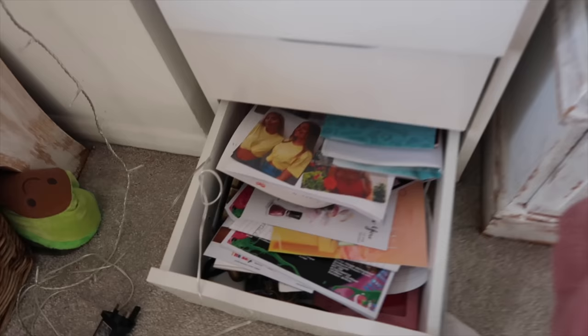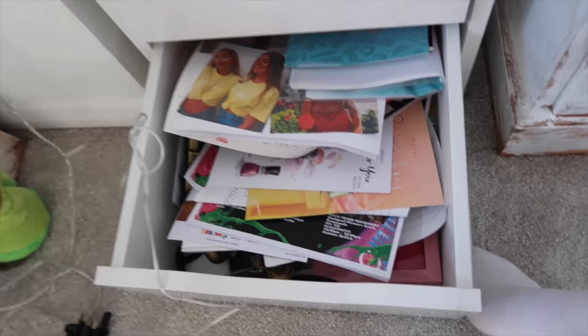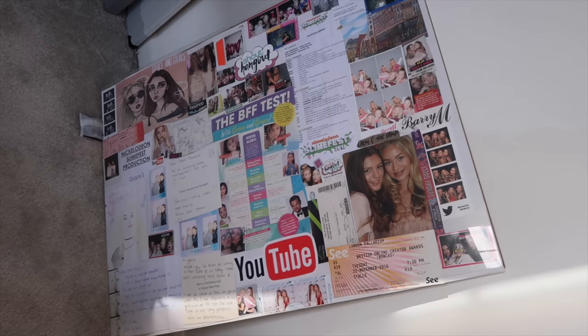My last drawer, which is my favorite drawer, is all stuff from you guys. I keep every single thing you guys give us — I have stuff here from years and years ago. And if you don't see your letter in that drawer, it's because I've also made this massive board of things me and Grace have done, letters from you guys, and memories.